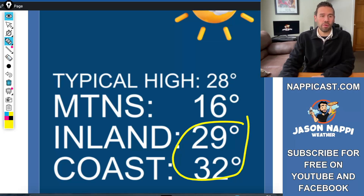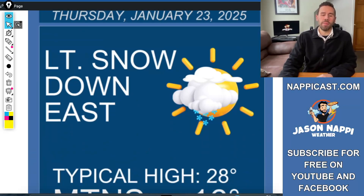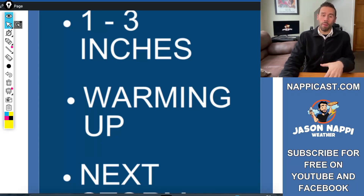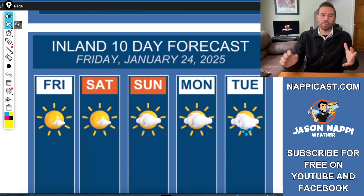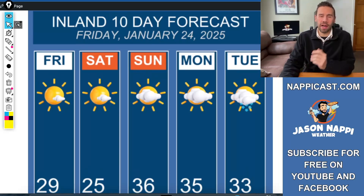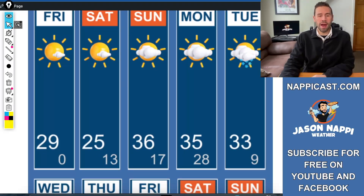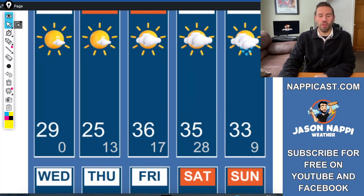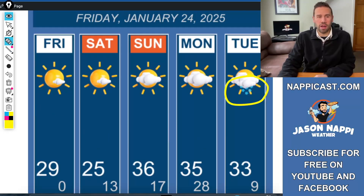The typical high still 28 — coldest time of the year. Mountains at 16. But look at coast and inland: 32 and 29. Temperatures warming up just a bit with that northwest wind, which slightly warms the coastal plain. Nappy's notes: light snow down east, 1 to 3 inches coming. We do warm up the second half of the weekend. The next storm trend I just showed you will be available on a weather blog at JasonNappyWeather.com in about a half hour once I upload this video. The inland forecast for Friday January 24th: 29, 25, then 36, 35 — there is your warm up into Sunday, Monday, Tuesday. We get above freezing.